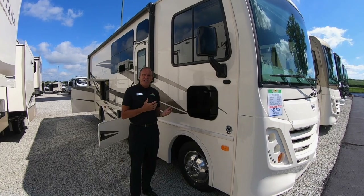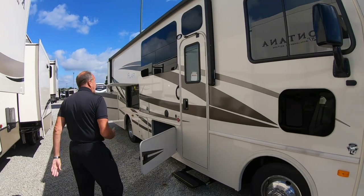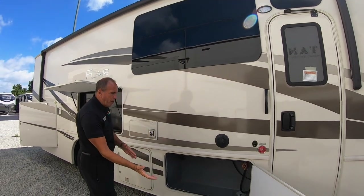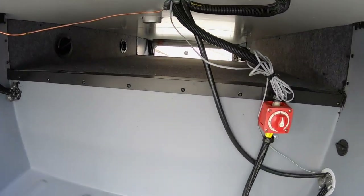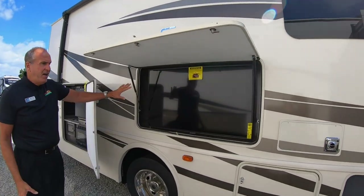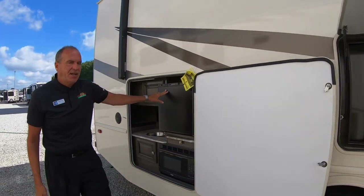It is powered by a V10, so plenty of power. We're standing on the outside here. As you can see, we have the frameless windows with 86% UV tint. We opened up all the storage bins — this storage goes all the way through to the other side. Who doesn't like to entertain outside? You've got a nice big flat-screen TV, and next to that we've got a big outside kitchen.